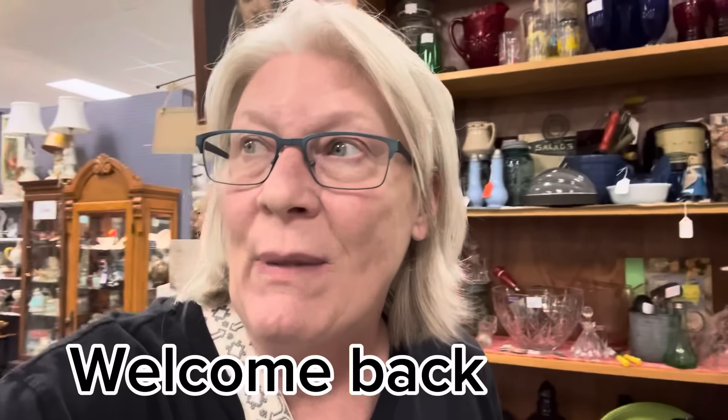All right, I had to sneak back one more time — one more time. And this is another one of those booths from Betty's Antiques.